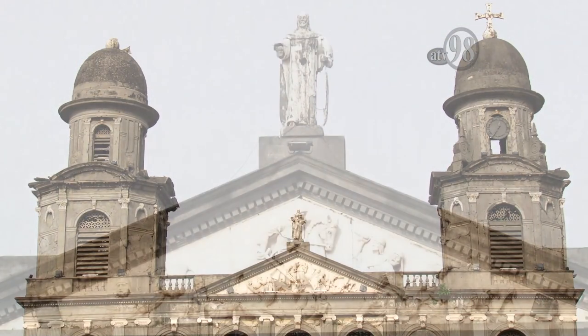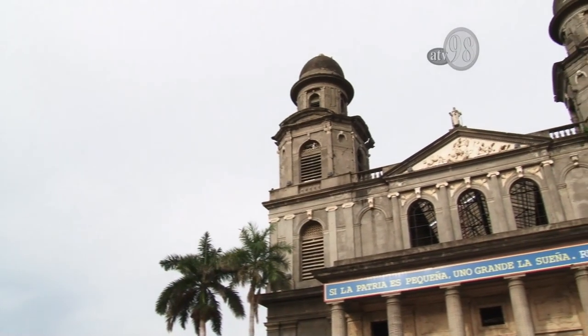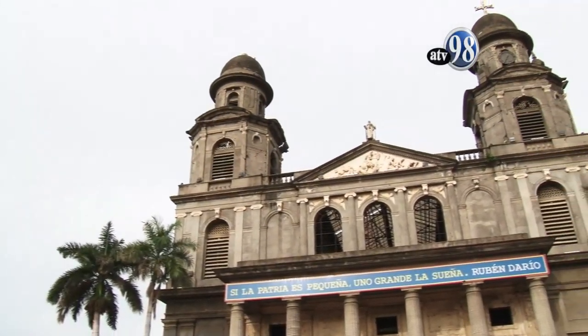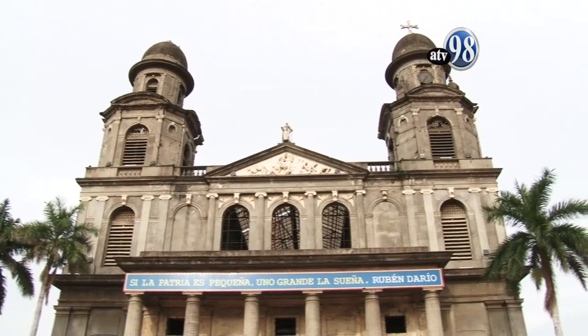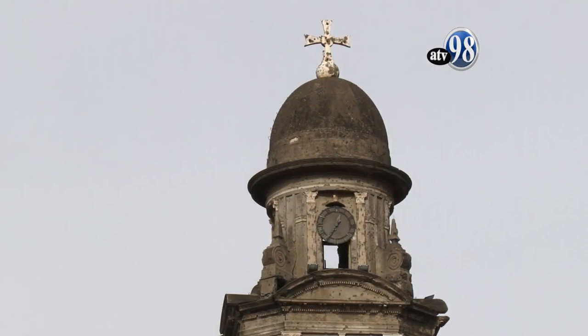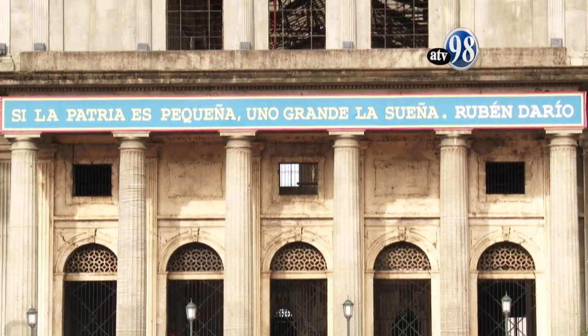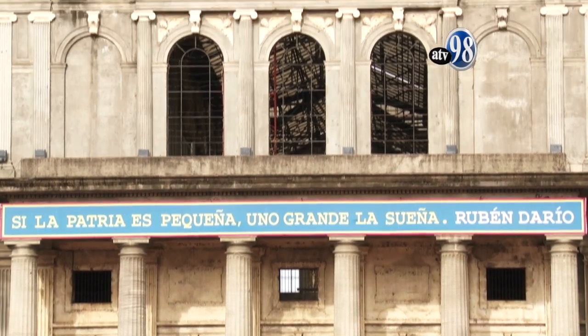Actualmente, la antigua Catedral de Managua es un símbolo mudo de la historia de la capital. Es por esto que su monumento es resguardado como tal. El gobierno de Nicaragua, a través del Instituto Nicaragüense de Cultura y la Alcaldía de Managua, cuentan con un proyecto para la reconstrucción de esta joya arquitectónica.